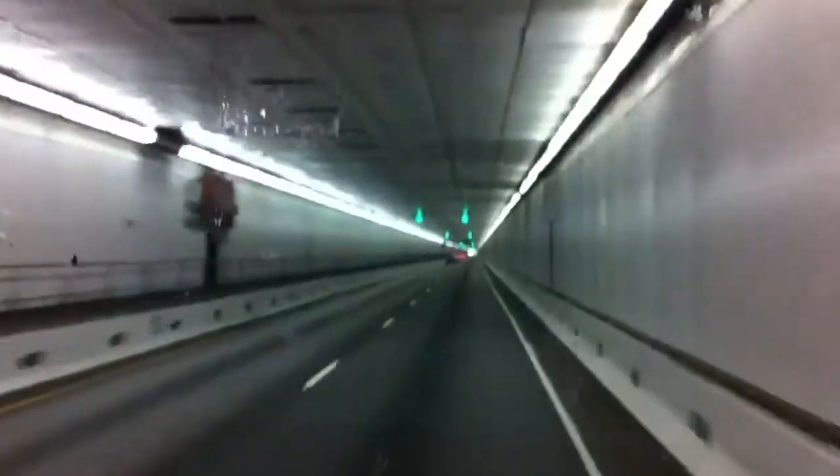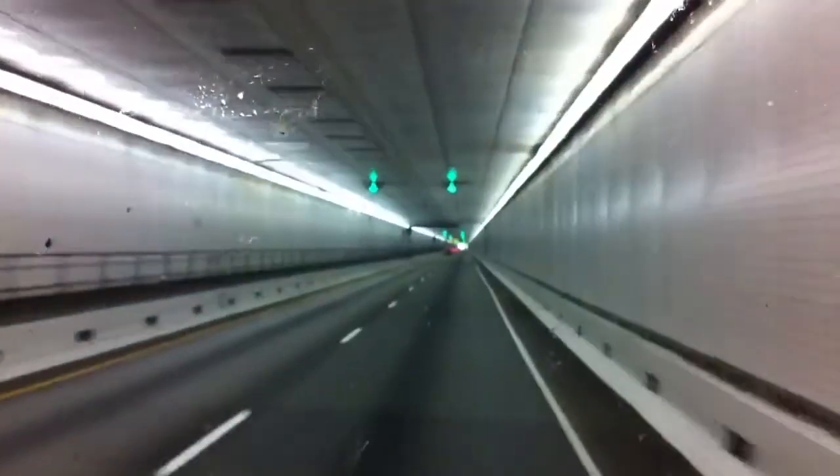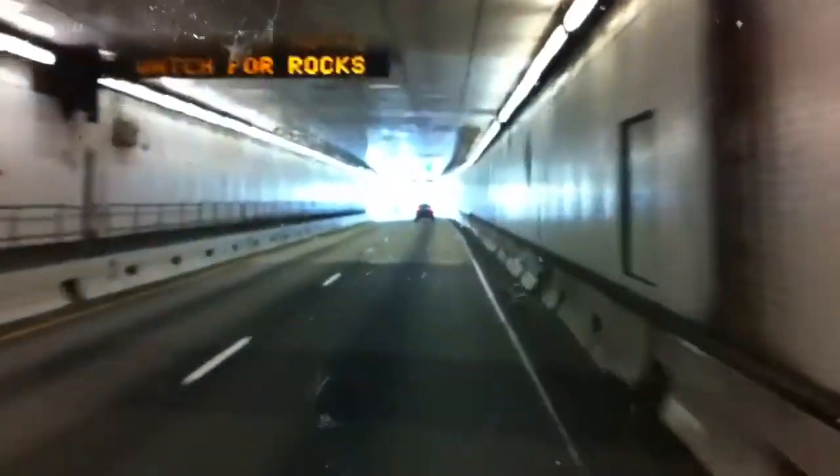There's light. I see the light at the end of the tunnel. Oh, and we have to watch for rocks, too.